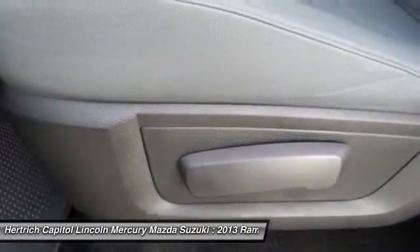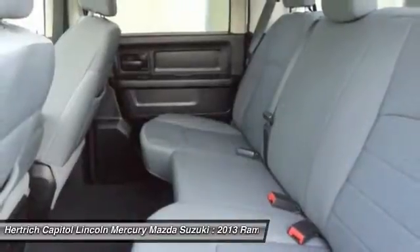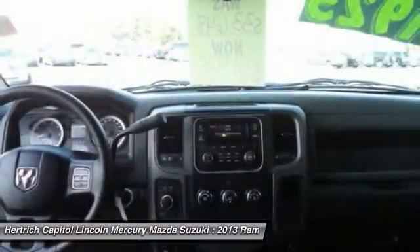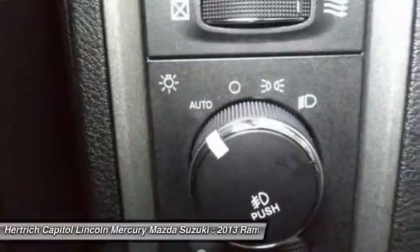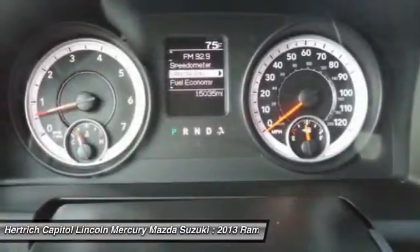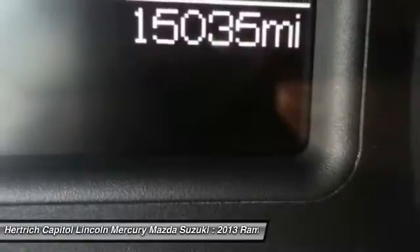More information about the 2013 Ram 1500: The Ram 1500 already offered truck buyers a whole host of reasons to consider it, with power Hemi V8 availability, coil-over-rear suspension, and innovative storage solutions. But with some very effective upgrades in key areas — namely increased chassis strength, improved base engine power and efficiency, and more intuitive interior ergonomics — the new Ram raises the bar for full-size trucks.